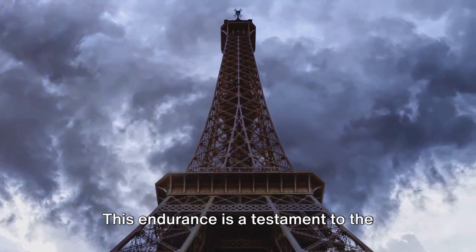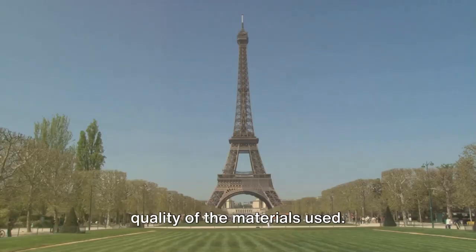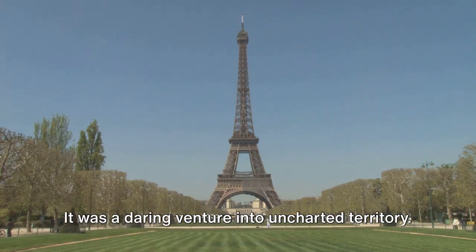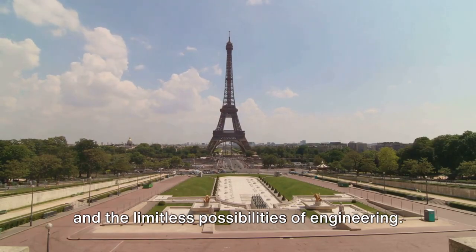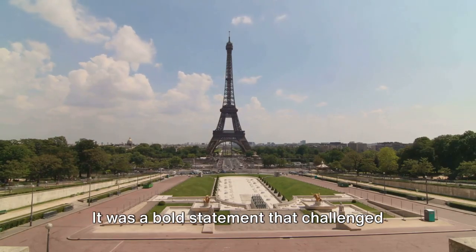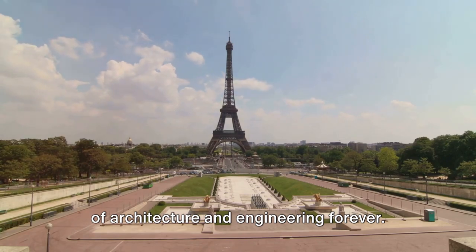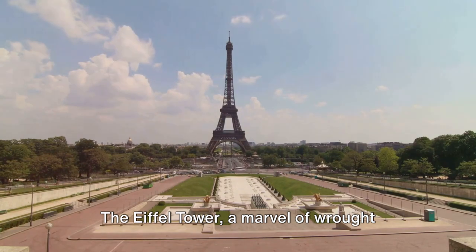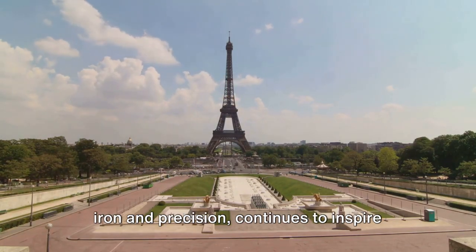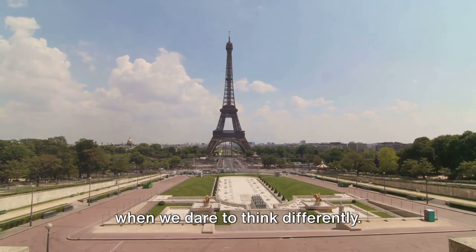This endurance is a testament to the brilliance of Eiffel's design and the quality of the materials used. Yet this was more than just a tower. It was a daring venture into uncharted territory — the embodiment of human ingenuity and the limitless possibilities of engineering. It was a bold statement that challenged conventional wisdom and changed the world of architecture and engineering forever. The Eiffel Tower, a marvel of wrought iron and precision, continues to inspire us, reminding us of what we can achieve when we dare to think differently.